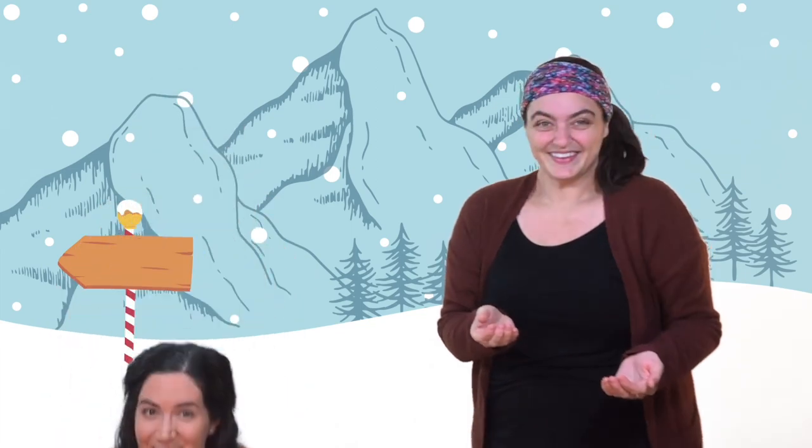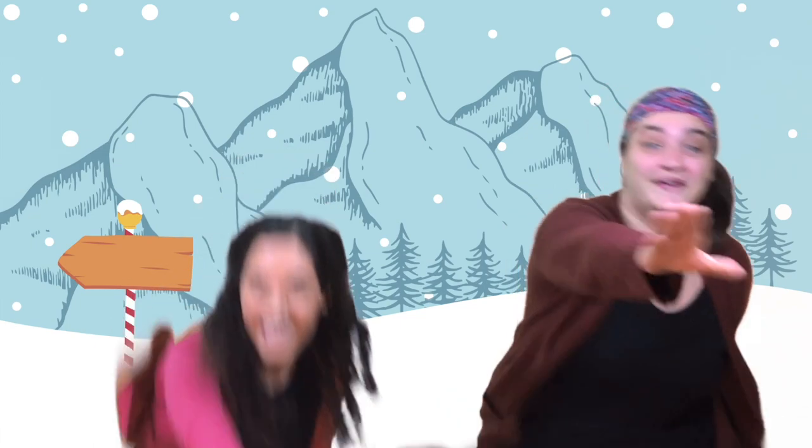Look at all this snow here in the North Pole. I bet we can make some nice snowballs. Reach down and grab some snow, make a snowball and hold it in your hand — it's a little bit cold. Now we're gonna throw our snowball at you, and when we throw it you have to duck to get out of the way. Ready? One, two, three, duck! Now it's your turn to throw your snowball at us and we'll duck. One, two, three, throw! Good throw!